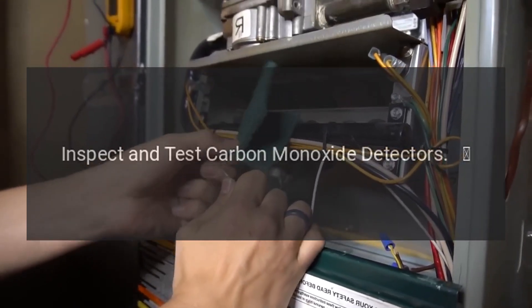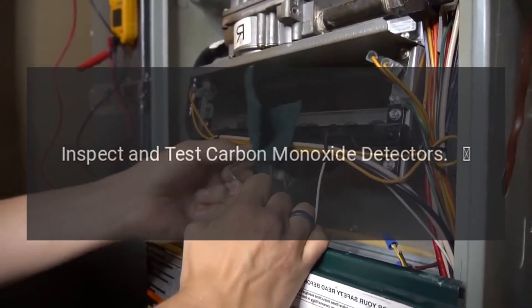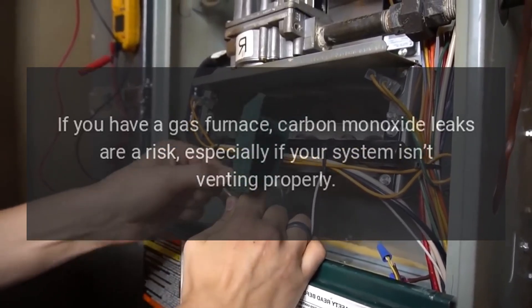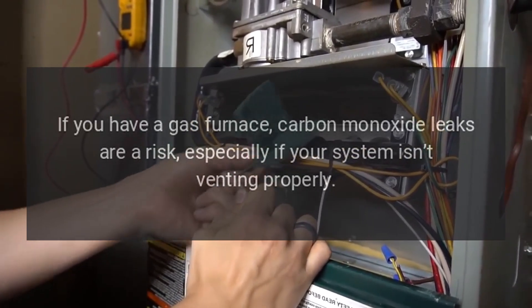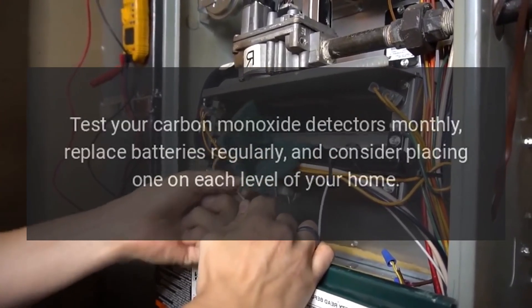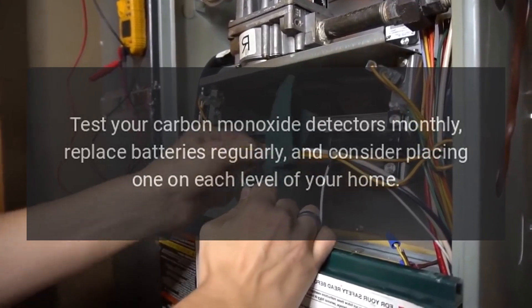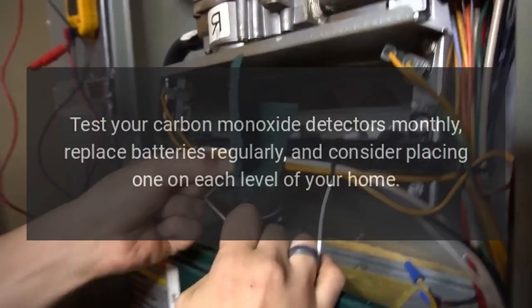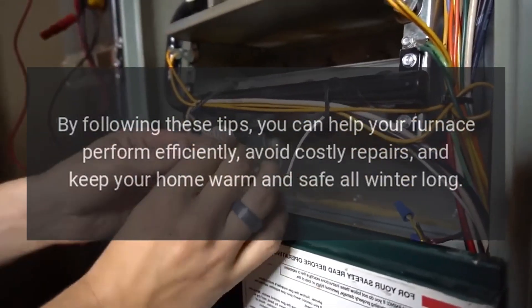10. Inspect and test carbon monoxide detectors. If you have a gas furnace, carbon monoxide leaks are a risk, especially if your system isn't venting properly. Make sure detectors are functioning and positioned properly in your home. Recommendation: Test your carbon monoxide detectors monthly, replace batteries regularly, and consider placing one on each level of your home.